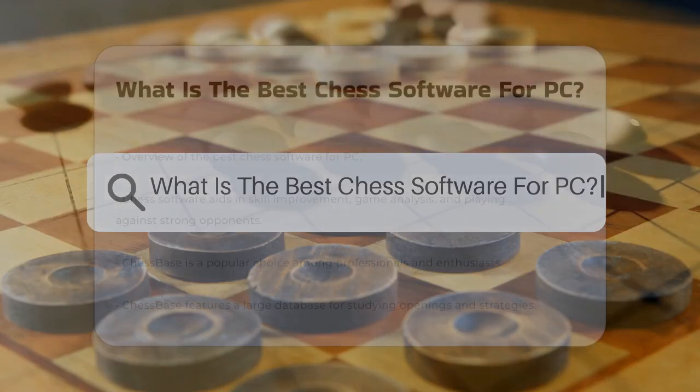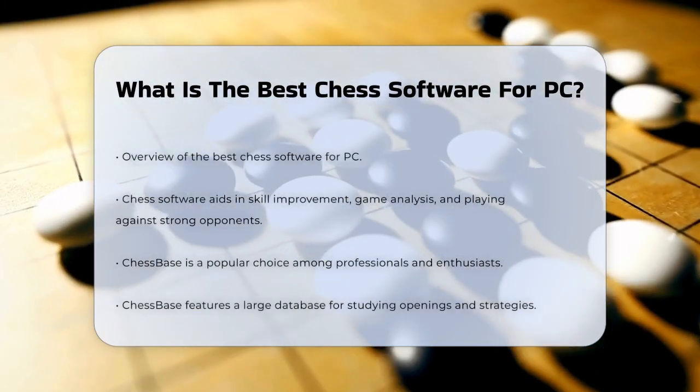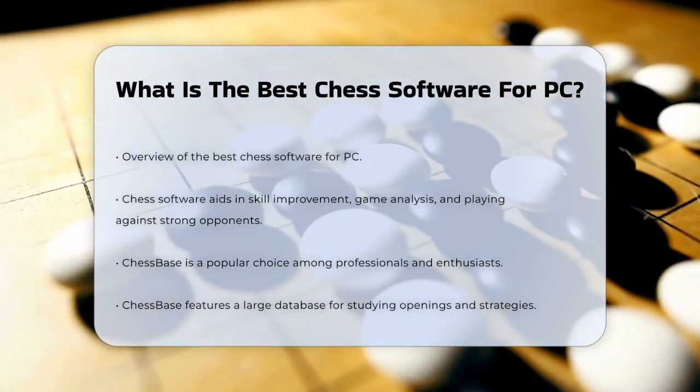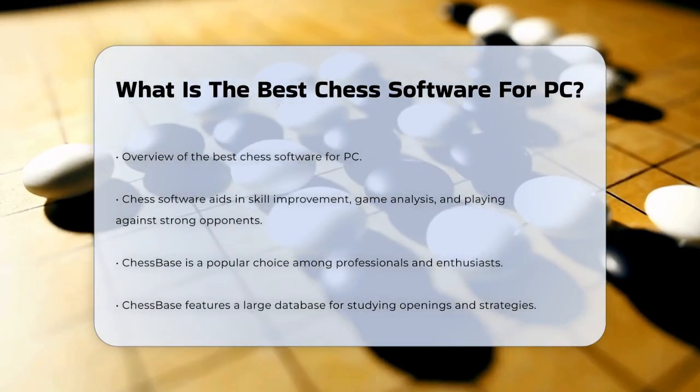What is the best chess software for PC? If you're curious about the best chess software for PC, you're in the right place. Chess software can help you improve your skills, analyze games, and even play against powerful opponents. There are several options available, each with its own features and benefits.